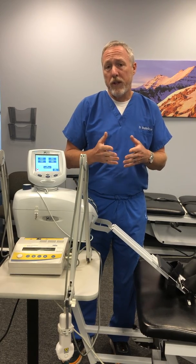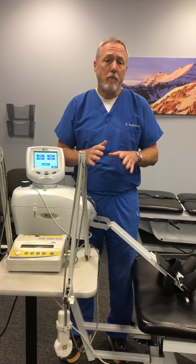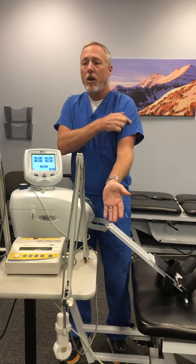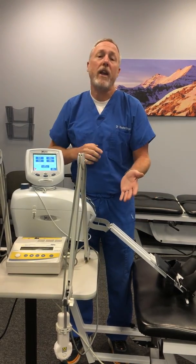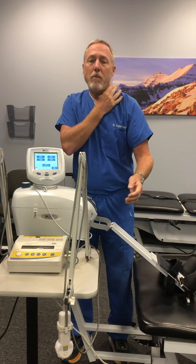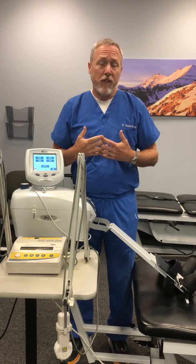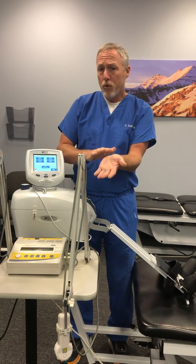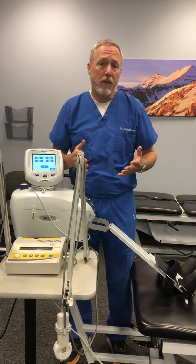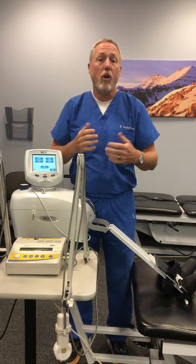The other thing that people need to know who are suspecting they have carpal tunnel syndrome, or have been told they have it, is that a high percentage of the time the same nerve that's getting impinged in the wrist area can become impinged up between the bones of the neck. The nerves that run down the arm and through the hand, including the median nerve, come from between the bones of the neck area. In my experience, about 75% of the time people who have carpal tunnel syndrome also have impingement of the nerve in the neck area. It's so common that they give a name for that situation — they call it double crush syndrome.